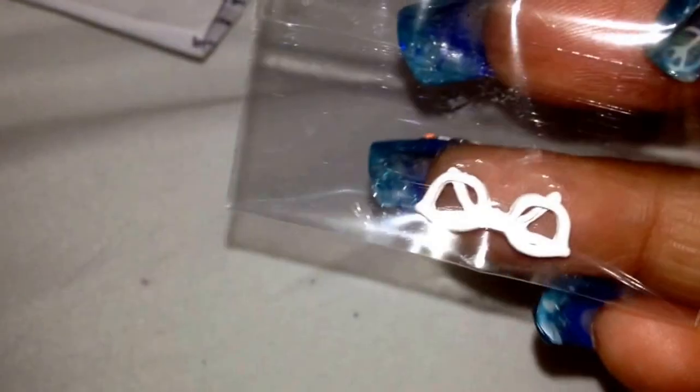I've also got some charms with rhinestones. This is the Chanel logo, and it's rounded. A little AB bow. And a very, very tiny Eiffel Tower. I also got some white glasses.